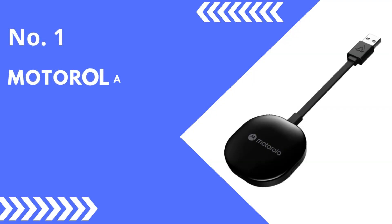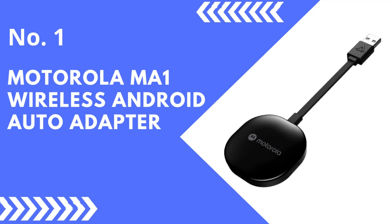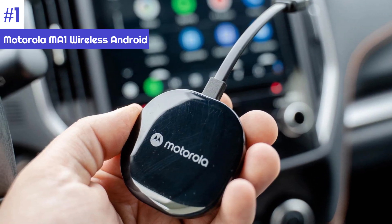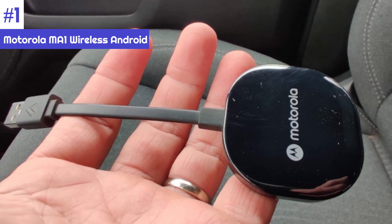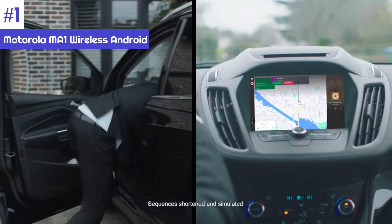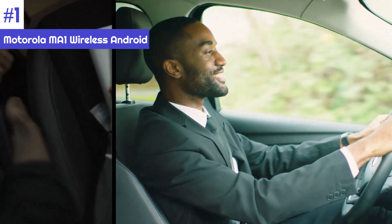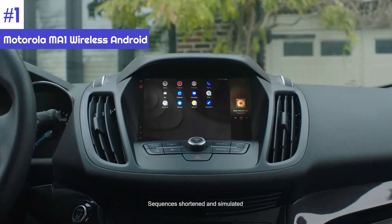Number 1: Motorola MA1 Wireless Android Auto Adapter. It was a close fight between the first two adapters in this roundup, but the Motorola MA1 makes the list as a worthy runner-up to the Autocast. Its elegant, non-intrusive design — the dark color blends in well with most automobile interiors, and its small shape makes it simple to slip into the center console. The supplied gel mat to help keep the adapter in place is also a nice addition, and it allows most cars to support wireless charging.